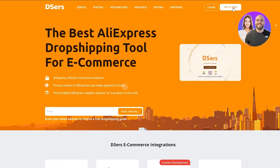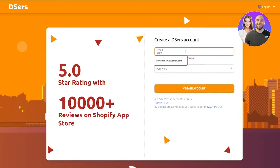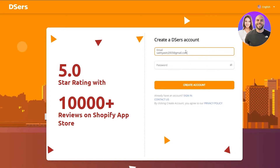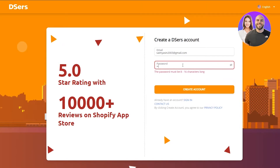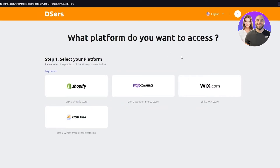Once you click on Try It Free, it's going to start the registration process. You're going to put in your designated email and a password that you'll remember, then click Create Account. Once I put in a password, I'm going to click Create Account and wait for that.